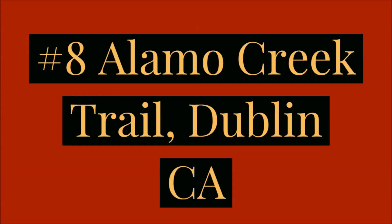Number eight would be the Alamo Creek Trail in Dublin. It runs into the Iron Horse Trail — you can do a nice loop of about five miles through the neighborhood there using the Alamo Creek Trail, the Iron Horse Trail, and Old Ranch Road. It's by the creek, you can see lots of bird life and wildlife in there — it's really nice.